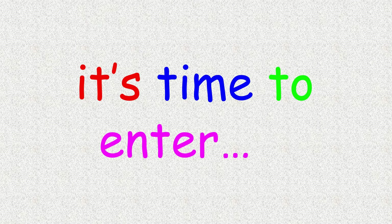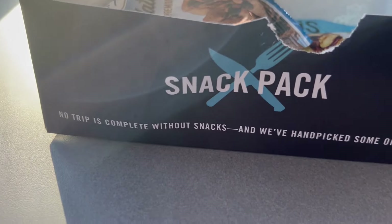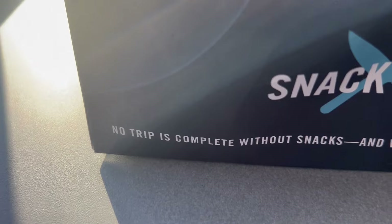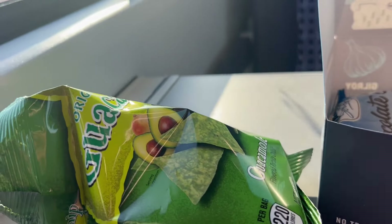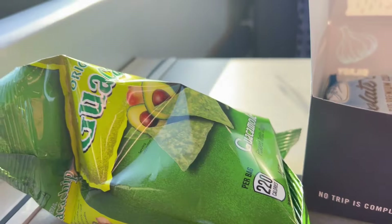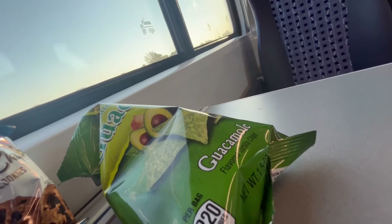So unfortunately, these trains don't have cafe cars on them. But for compensation, we do have these snack packs. First up on the Amtrak Snack Pack, we have — instead of chips and guac — chips made of guac. They're pretty bland; I still prefer the chips and guac as separate entities. But surely you can't mess up chocolate chip cookies, right? These are actually good.